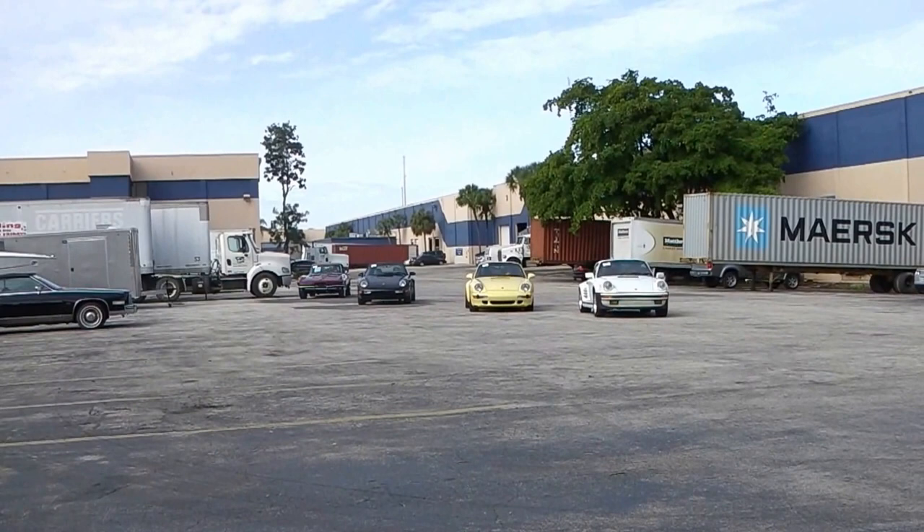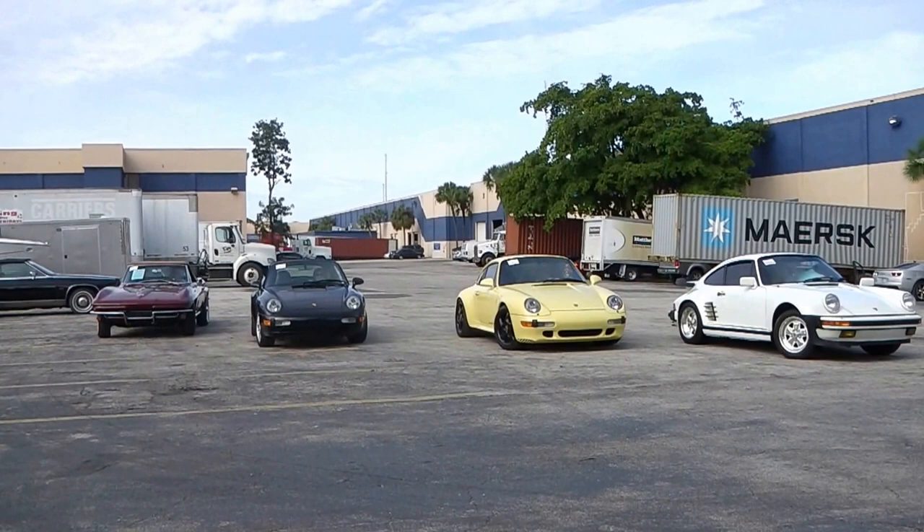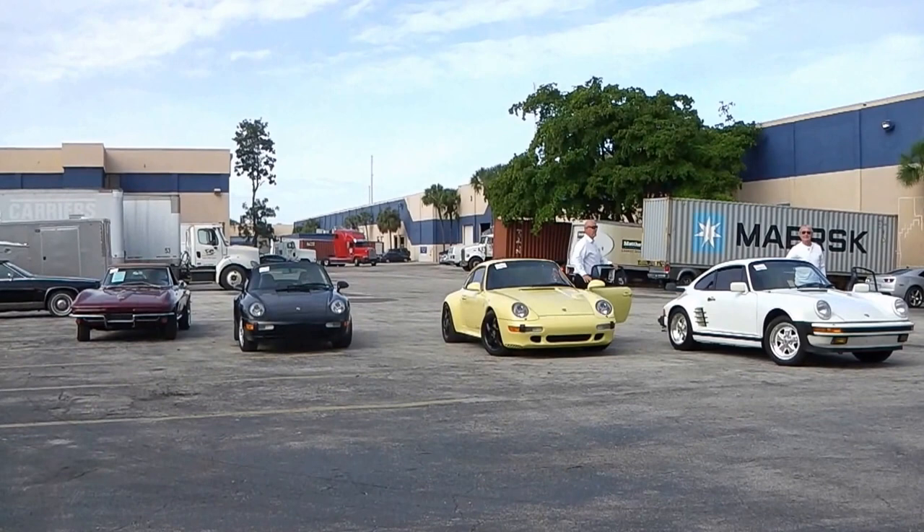Dear customer, this is a short informative video about our company Schooner Auto Brokers International LLC. We are located in Fort Lauderdale, Florida. This is January 2016.